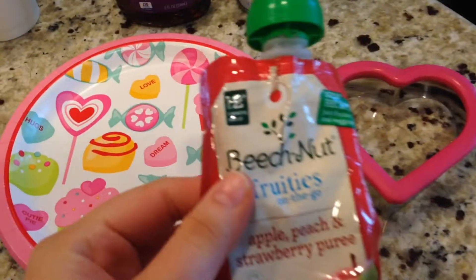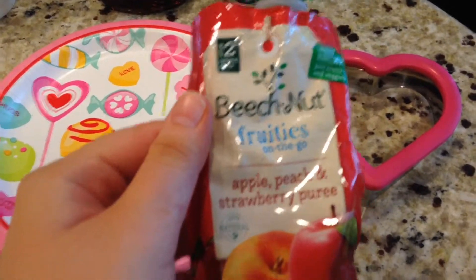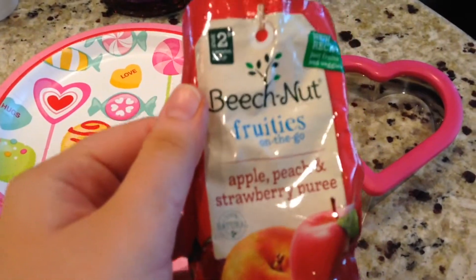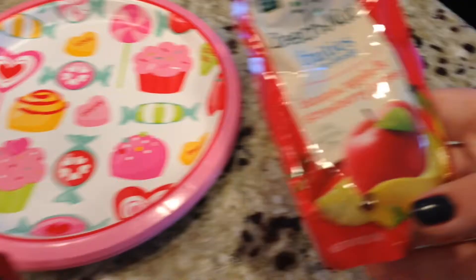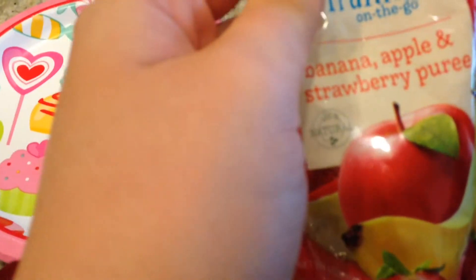And then I got the babies for Valentine's Day. These all-natural Beach Nut Fruities on the go. This one is apple, peach, and strawberry puree. And they're like a little smoothie that you feed the babies. And then I got one in banana, apple, and strawberry.